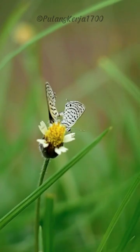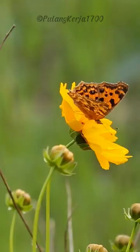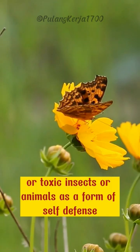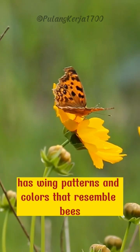Some butterfly species have the ability to mimic the appearance of dangerous or toxic insects or animals as a form of self-defense. For example, the Heliconius butterfly has wing patterns and colors that resemble bees and can deter predators that may want to prey on them.